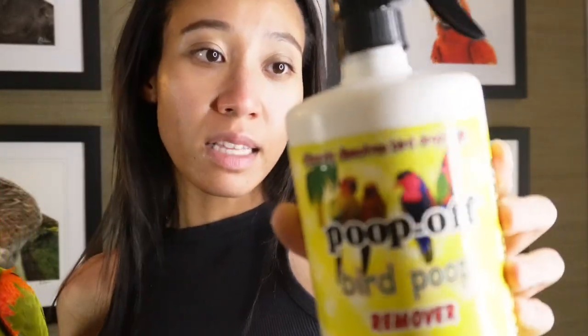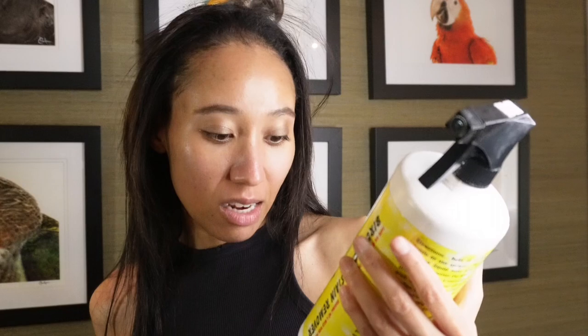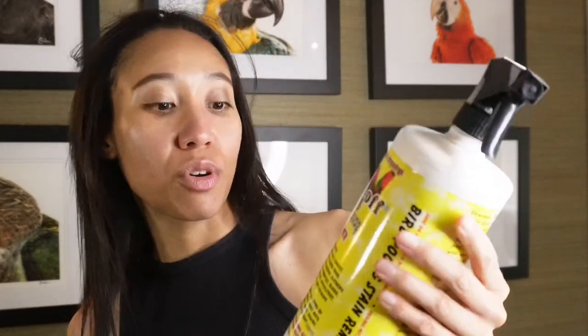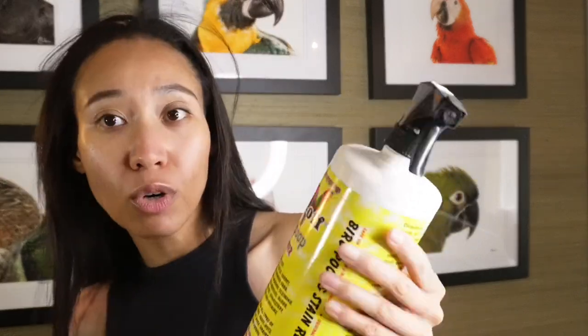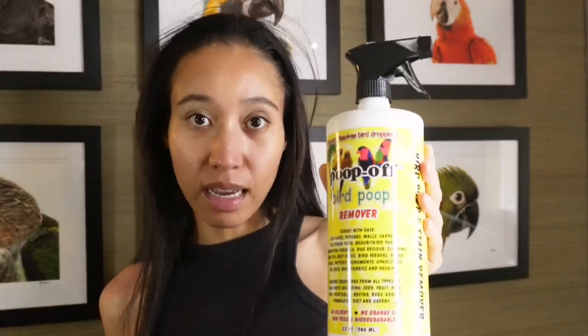It comes in different bottle sizes and you can also refill it, which is really nice. You can get this on Amazon. It works not only on cages, but also on nest boxes, bird toys, and floors — bird poop can stain really badly, but this takes everything off. I highly recommend it because you're always going to be cleaning when you have birds.